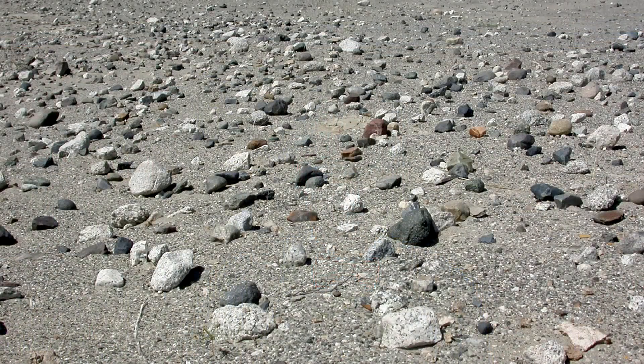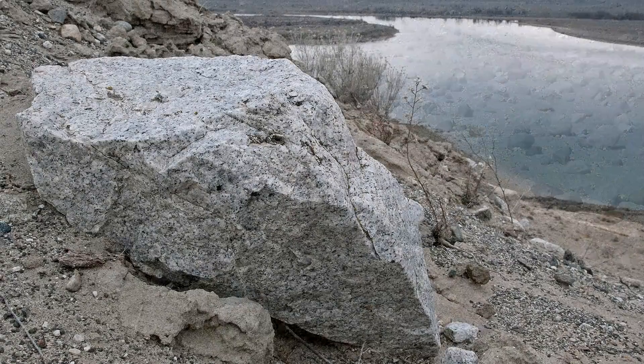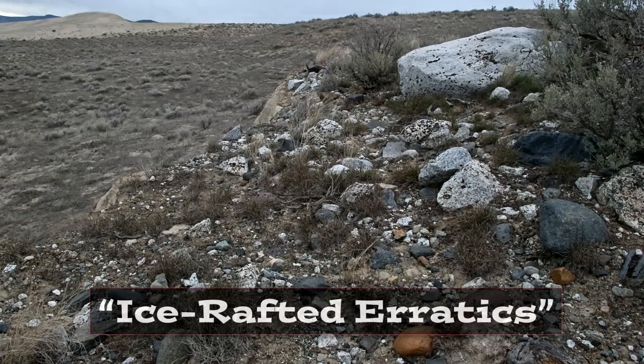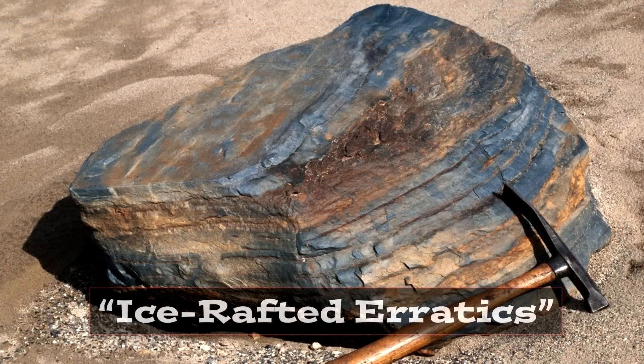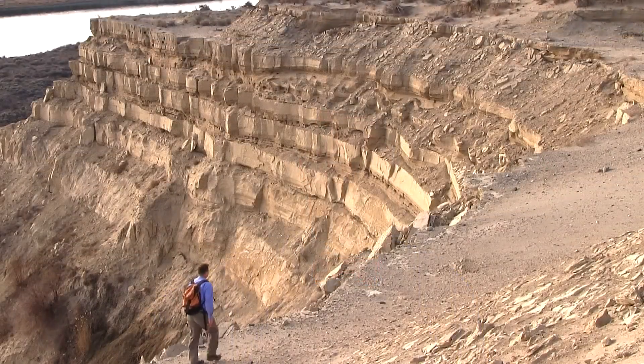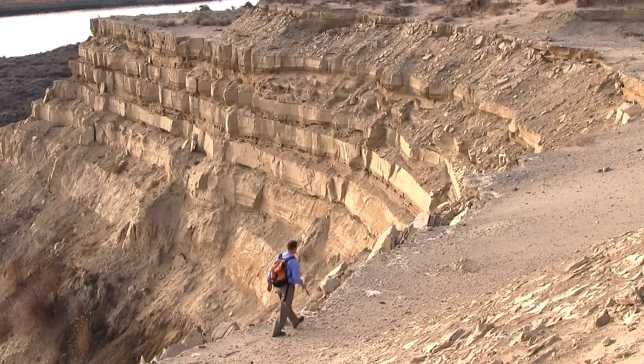On the surface of the White Bluffs, you'd probably be surprised at how many exotic rocks are littering the surface. Those are ice-rafted erratics — even more evidence of the Ice Age floods sweeping down into Lake Lewis, which existed in the Pasco Basin. The White Bluffs just north of Richland, Washington — it's all out here to see.